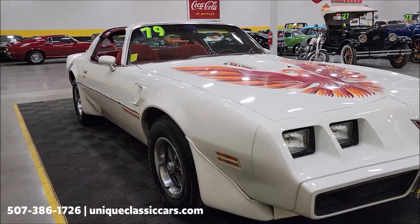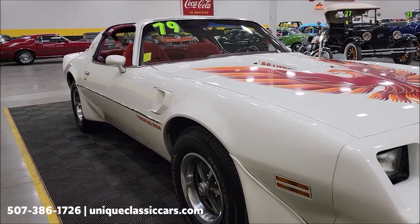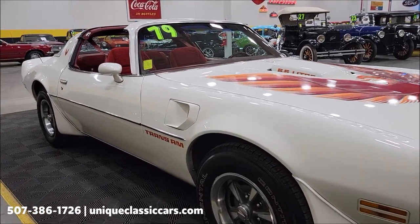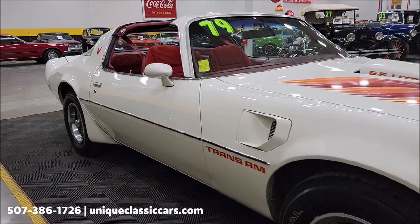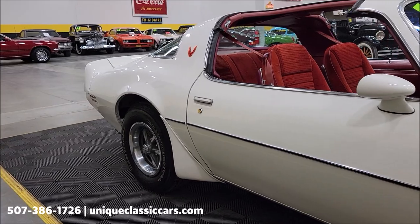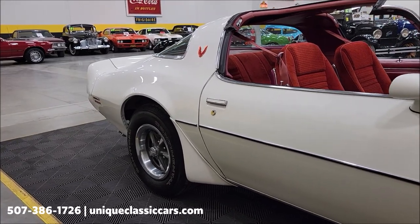The belt is not hooked up to the AC pulley though. If you want to check out the still pictures, you can see the engine bay, the interior, and the underside at uniqueclassiccars.com — click the link down below this video in the description and it'll take you right there. Of course you can also call us at 507-386-1726.